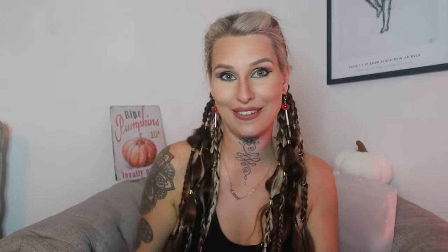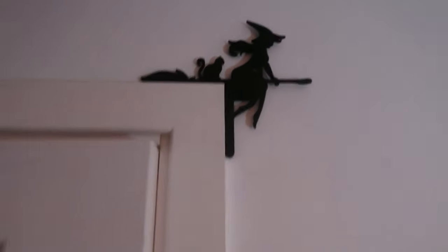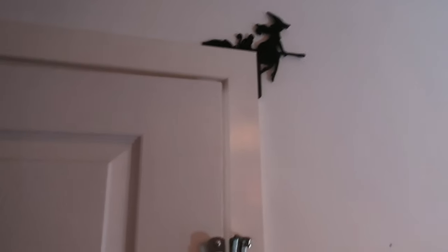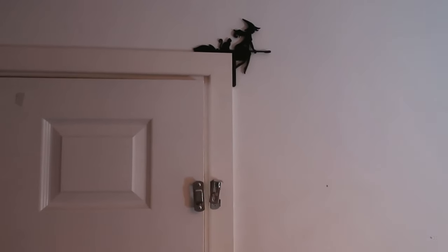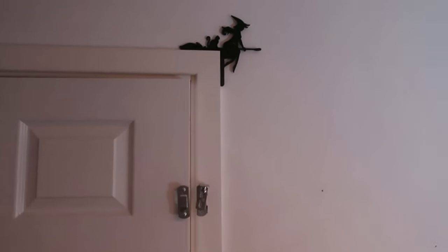I got something to hang on the door frame — you hang it on the corner of your door. It's a little witch riding a broom with her cat on the back. I went and put it up and inserted some footage — she sits on top of the door frame and just adds a little finishing touch to the room. She looks beautiful there. You could put it over the side of any door.